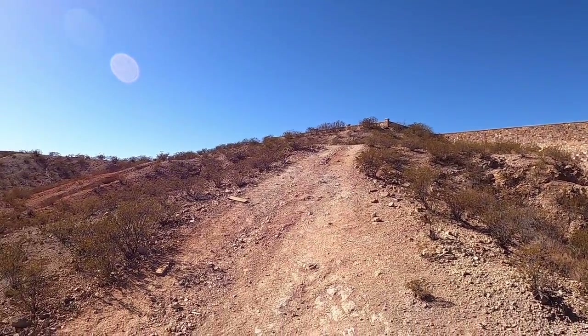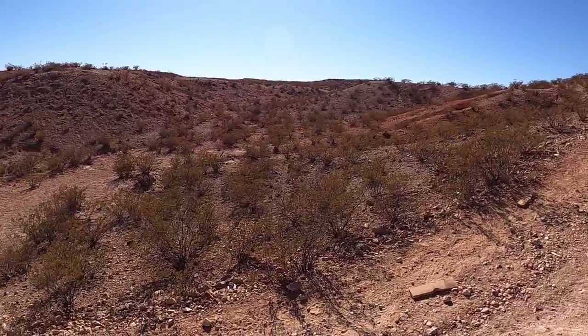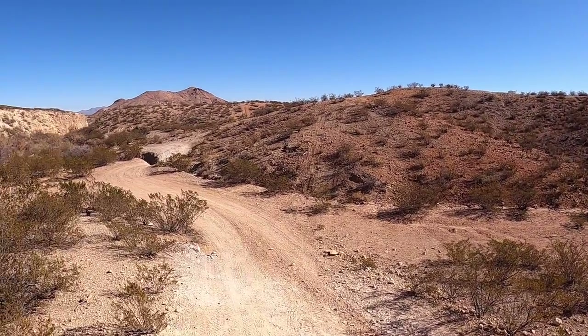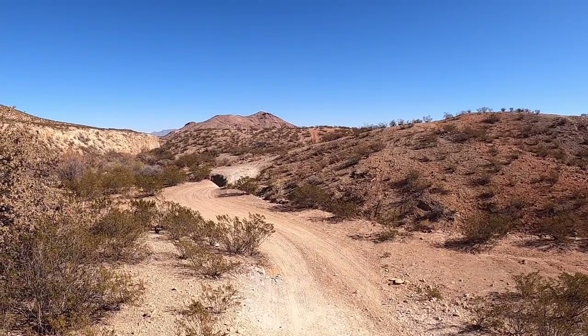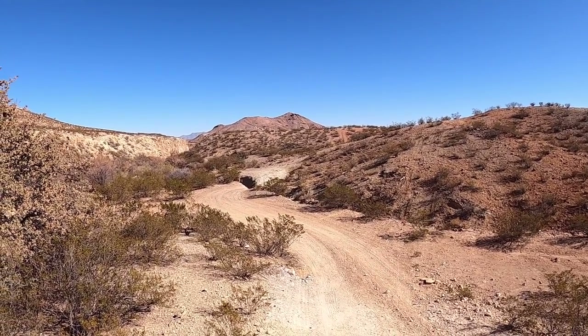All right. So that's today's lesson in history and politics, as well as desert ecology. And coming into view again there is Picacho Mountain. And I'll be signing off.